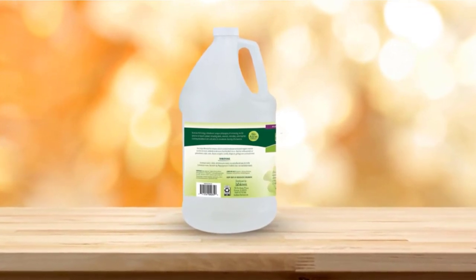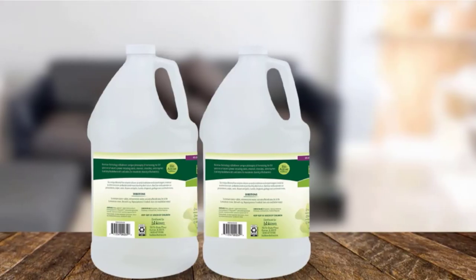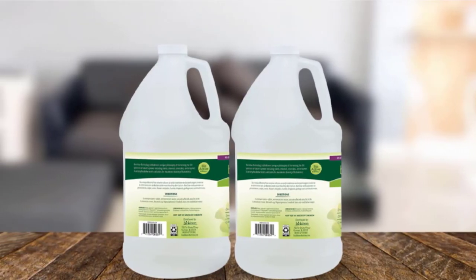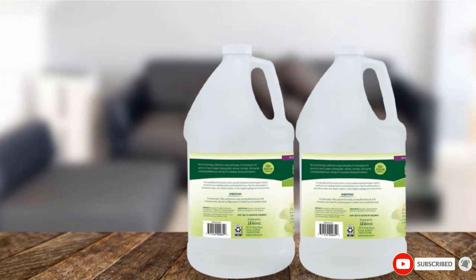Unlike most other products on the market, it's safe to use around pets, and pet owners give this cleaner glowing reviews for all kinds of stains and odors. From gym clothes to cat pee, this carpet cleaner is a great one to have on hand.